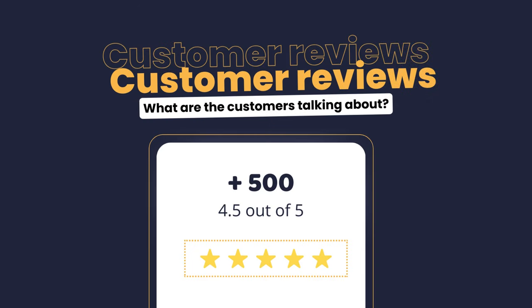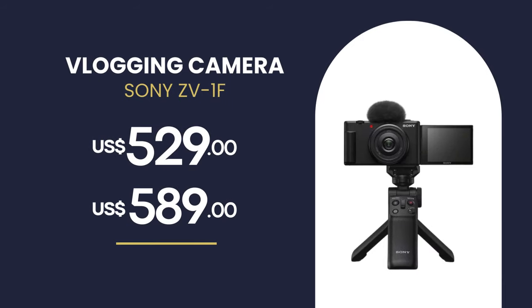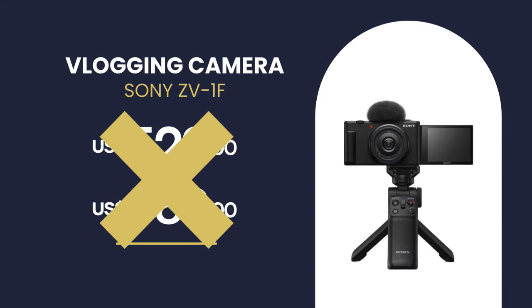The Sony ZV-1F has more than 500 reviews on the recommended site, with an average grade of 4.5 out of 5. Its price can range from $529 to $589, but buying through the recommended link you will pay much cheaper.